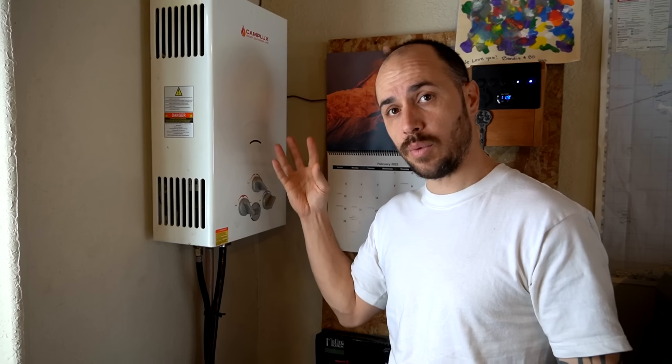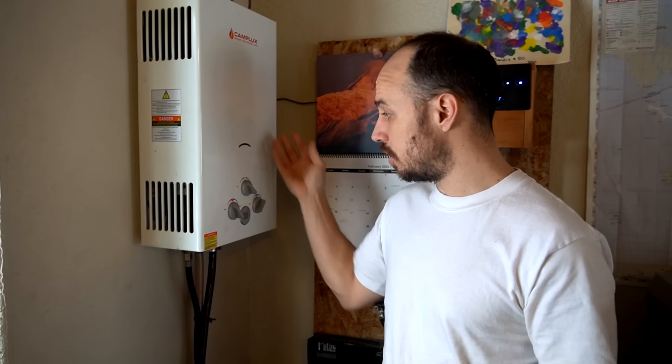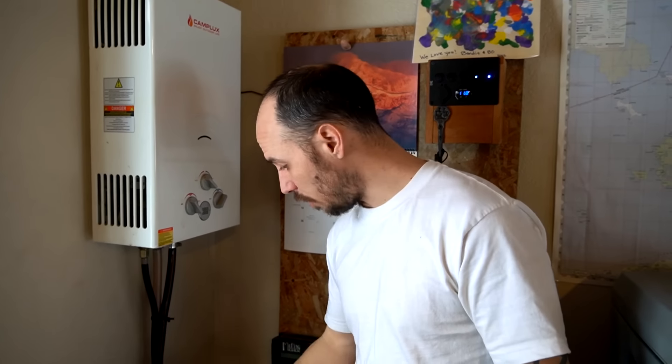This is more meant for an RV or outdoor shower — it doesn't require any electricity, which is awesome for us. It uses two D batteries for the igniter, and as soon as it feels water coming through it, it automatically lights and the propane burners heat your water. Being that this is for outdoors, us having it indoors, it probably should be vented — but it is not vented right now. We didn't want to drill a hole in the side of the cabin. We don't usually run it for very long at all, and we'll just crack the window open, which has never been a problem.